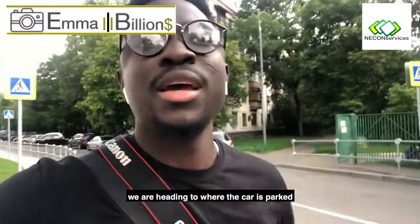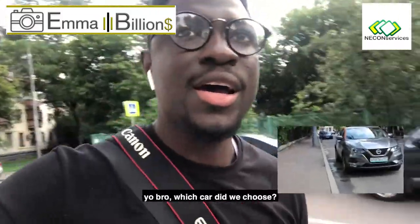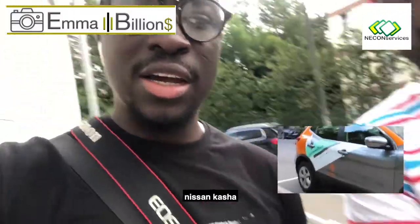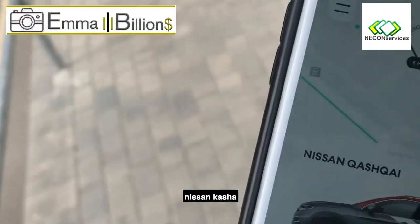At the moment, we are heading to where the car is parked. Which car did we choose? Nissan Kashka. Nissan Kashka.